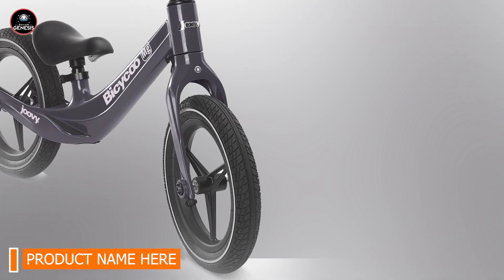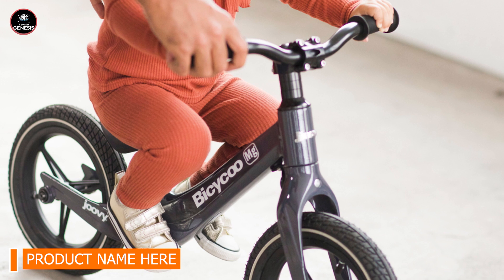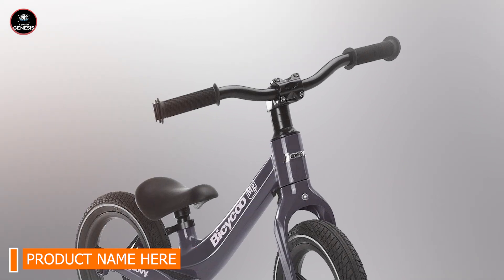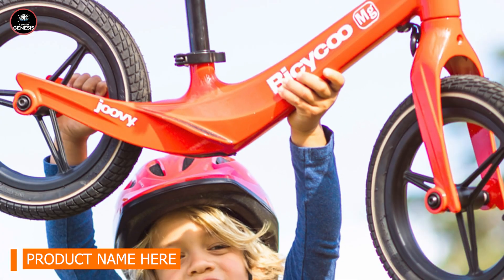With its durable aluminum frame and robust design, the Juve Bicycle is built to withstand daily use. The foam tires and high-quality components ensure long-term performance, and the bike supports children up to 50 pounds. It's a reliable choice for active young riders.